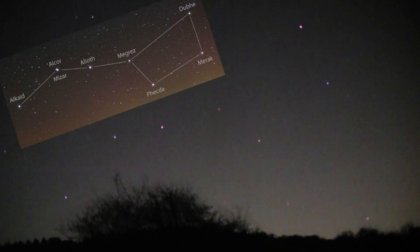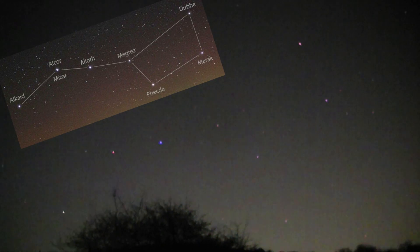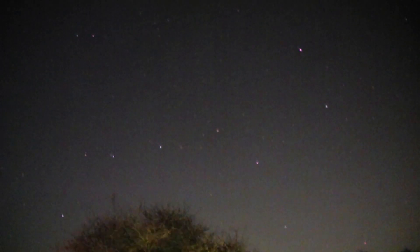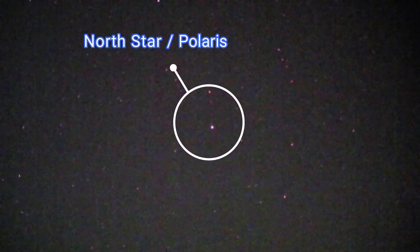Let's give a quick tour of the night sky. We've got Ursa Major, the Great Bear — the two right-hand stars point straight up to Polaris, the North Star, and there it is, now in the center.